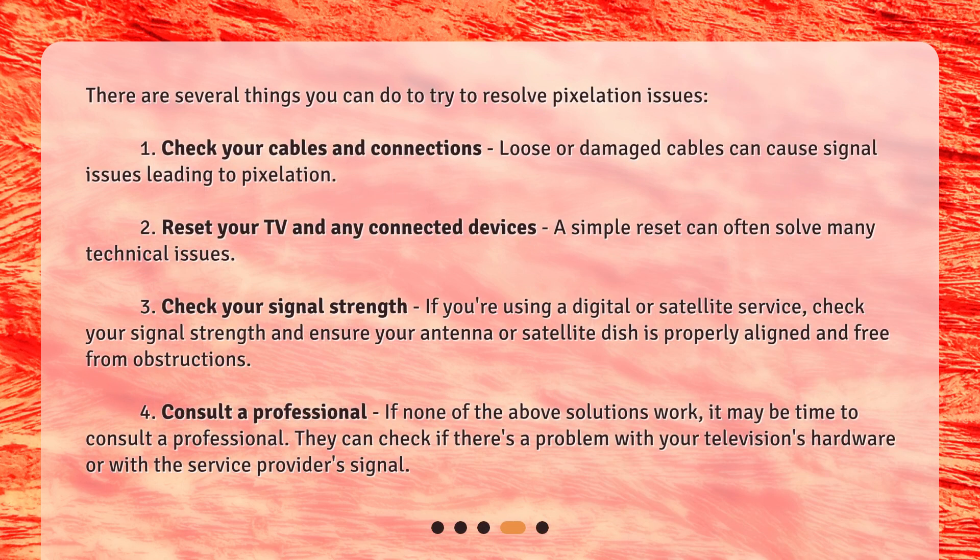There are several things you can do to try to resolve pixelation issues. First, check your cables and connections — loose or damaged cables can cause signal issues leading to pixelation. Second, reset your TV and any connected devices, as a simple reset can often solve many technical issues.